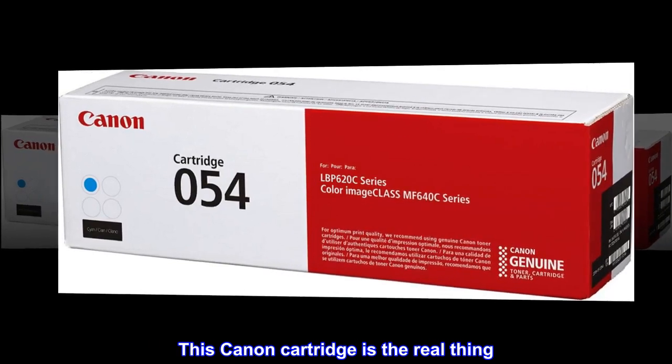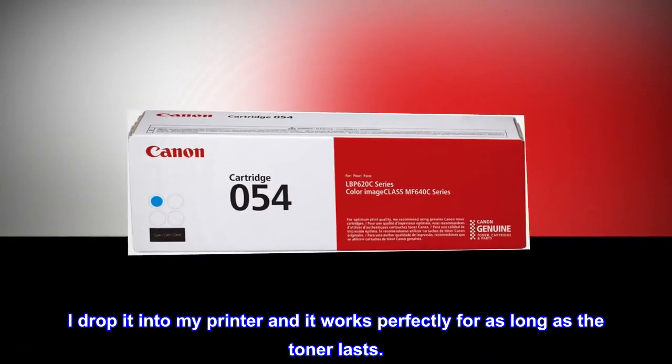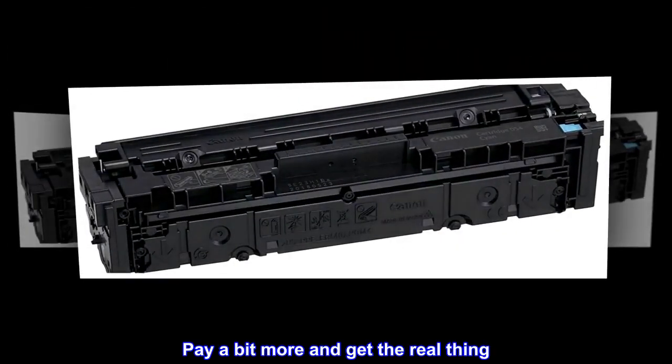This Canon cartridge is the real thing. I drop it into my printer and it works perfectly for as long as the toner lasts. Pay a bit more and get the real thing. Highly recommended.